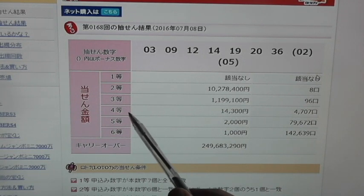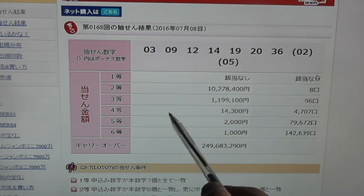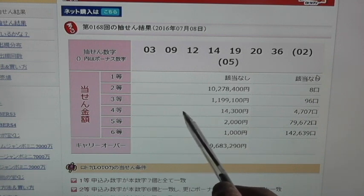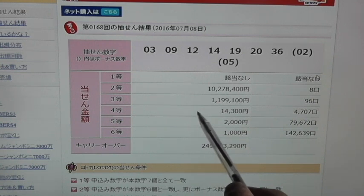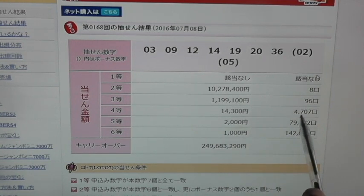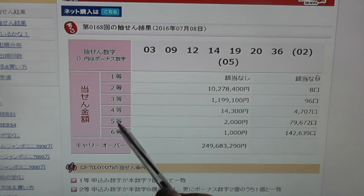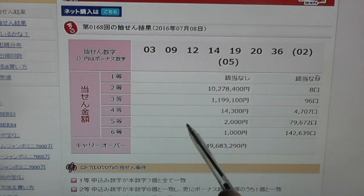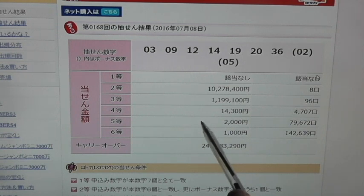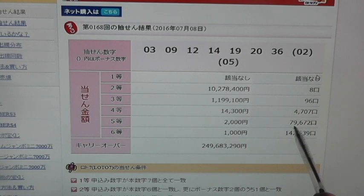In order to win the fourth prize, which is called Yonto, you need to match 5 numbers — no bonuses — and that gives you 14,300 yen. 4,707 people have won that. In order to win the fifth prize, which is called Goto, you need to match 4 of the main numbers, no bonuses. That gives you 2,000 yen, and 79,672 people have won that.